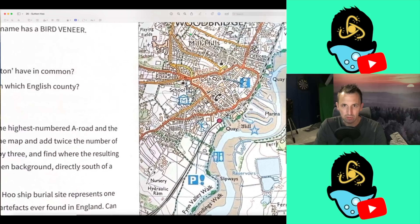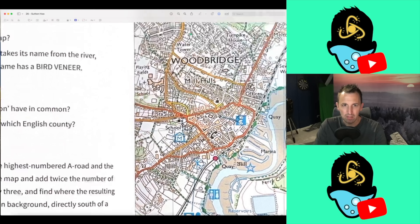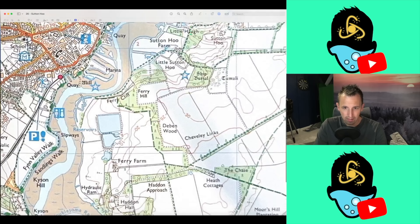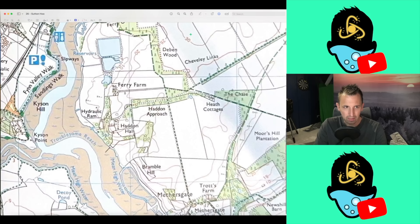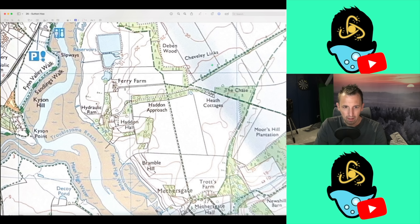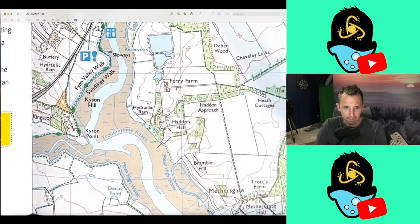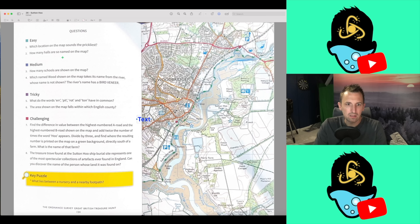We're obviously looking for some sort of name. Well, it's not Witch Pit Farm, is it? Potash Farm? Melton — the prickliest? It's an easy question so it should be pretty easy to find. Bramble Hill is a definite contender, and unless we can find anything else, I think we're good to go with Bramble Hill. I don't think we can. So Bramble Hill is the one — that could be an awful start, who knows?